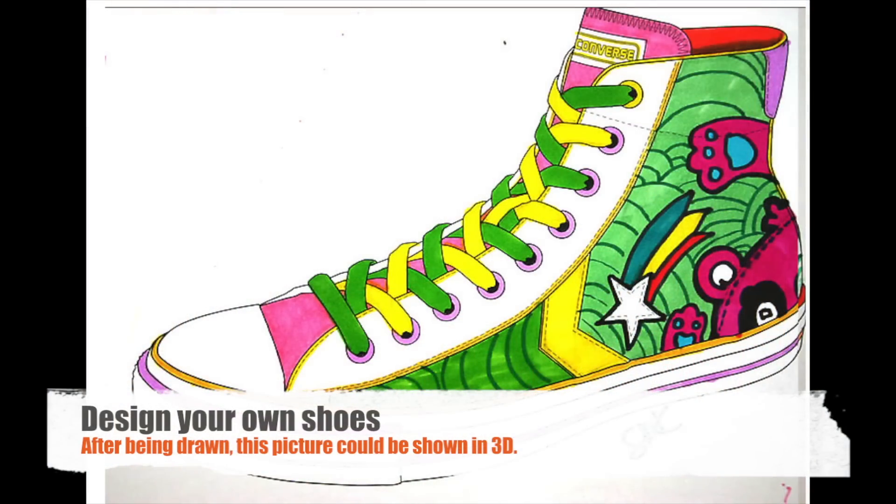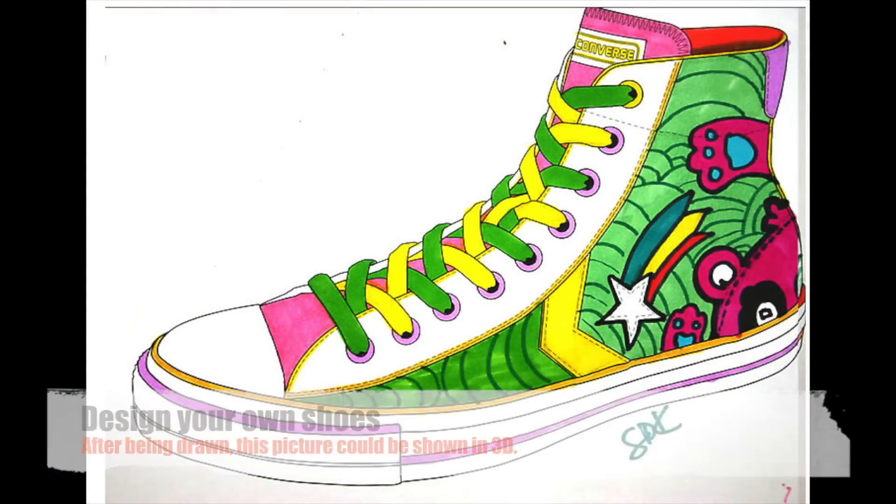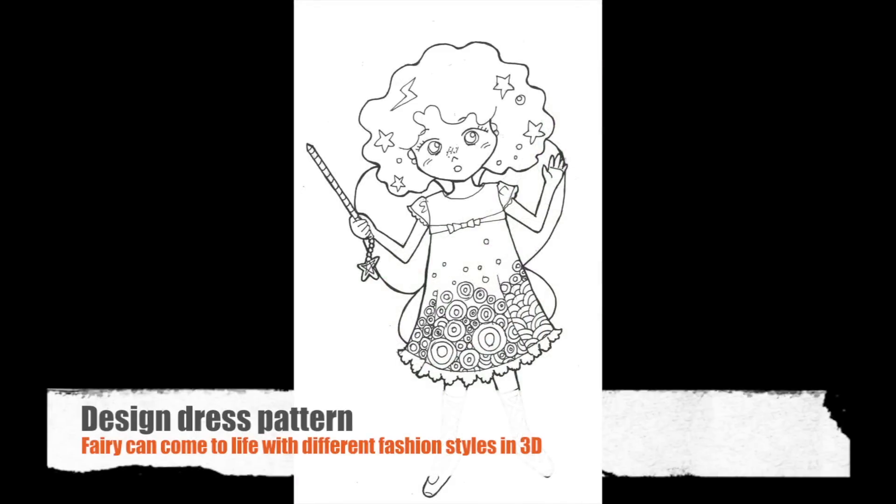We believe that our technology could be leveraged by existing publishers and markets to give children a unique experience that encourages creativity and imagination.